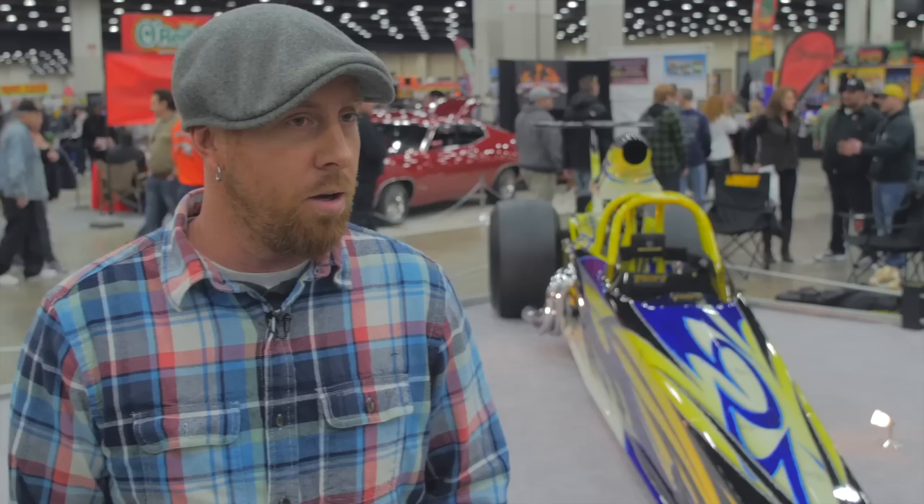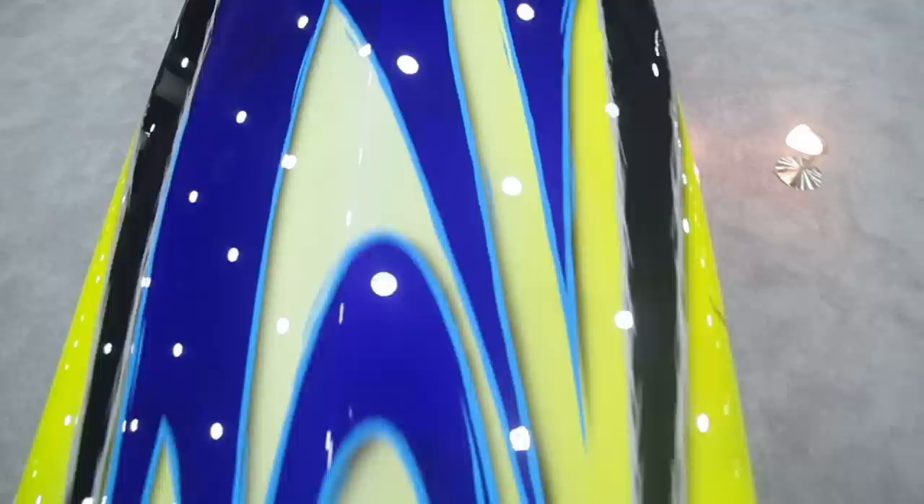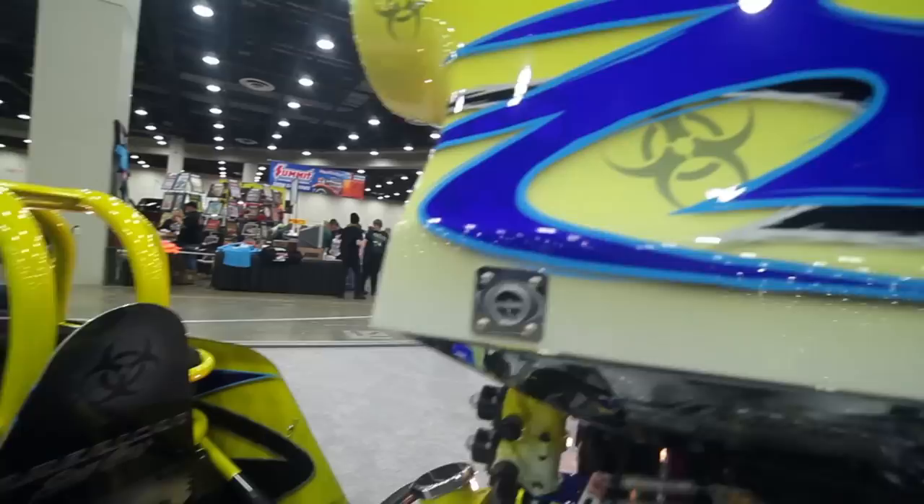This is a brand new 2015 American dragster. It's my personal car, so I went a little overboard with it, but we do quite a few customers' cars almost to the same level. We do about 30 to 40 cars a year, some door cars, helmets, but this is kind of our bread and butter.